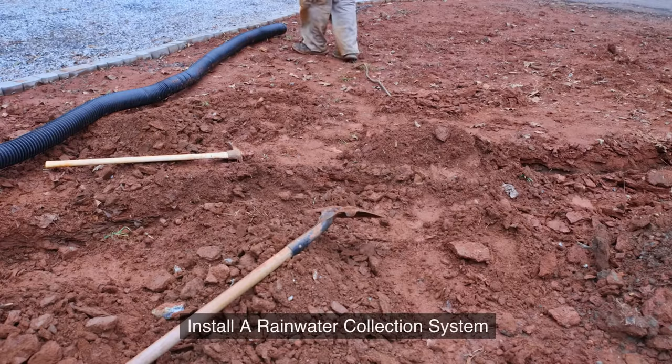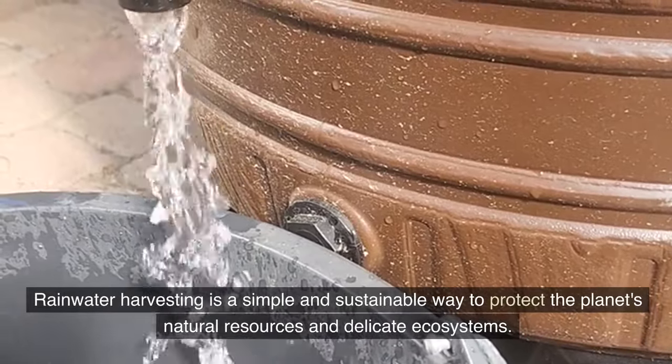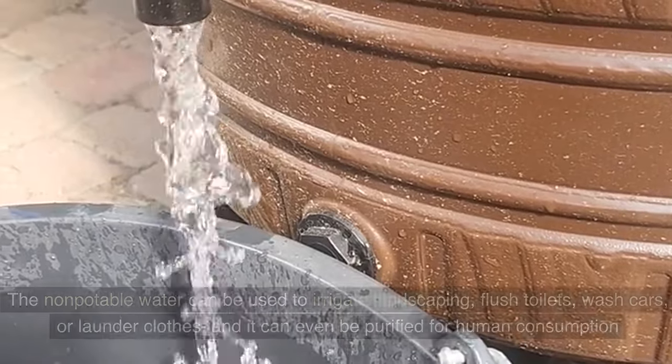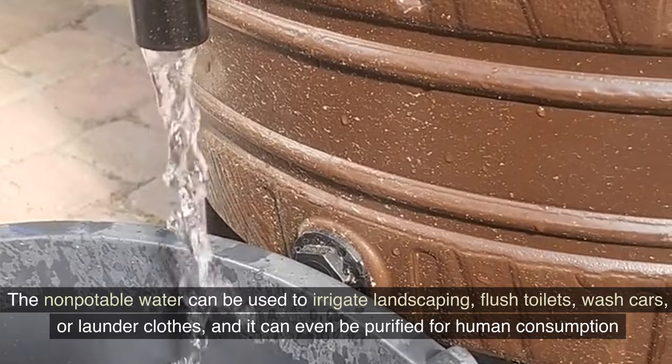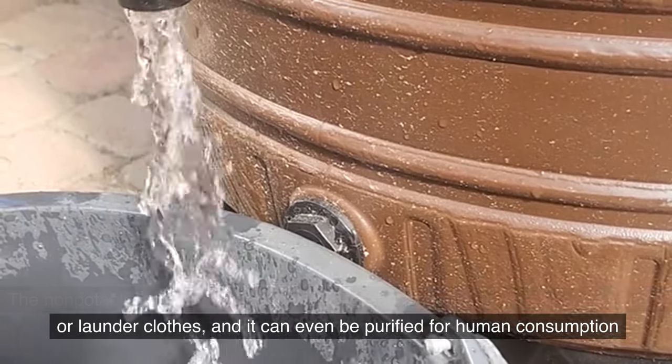2. Install a rainwater collection system. Rainwater harvesting is a simple and sustainable way to protect the planet's natural resources and delicate ecosystems. The non-potable water can be used to irrigate landscaping, flush toilets, wash cars, or launder clothes, and it can even be purified for human consumption.